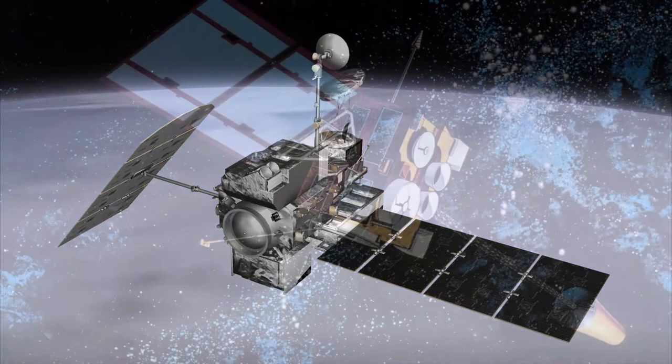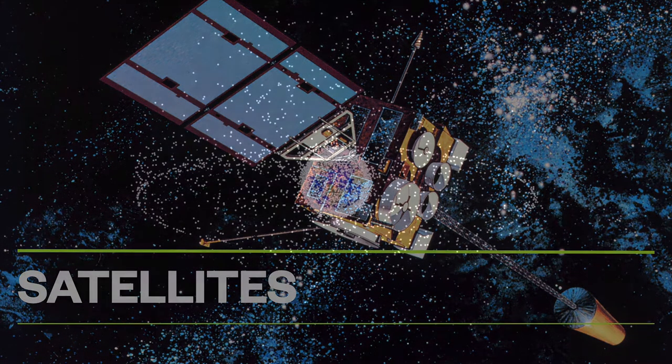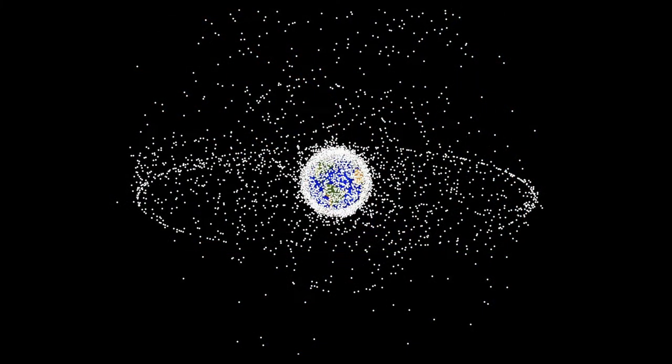Let us learn how satellites have helped us know so much more about our planet. This is a photograph of all the space debris surrounding planet Earth. Space debris means all the junk — all the objects that we have thrown out into space, mostly satellites. In this picture, you will notice that there is a dense amount of stuff just very close to Earth.